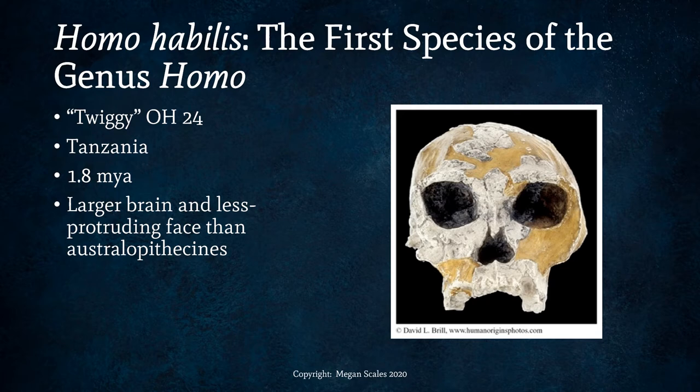One example is a specimen called Twiggy. These fossils often have nicknames — the catalog name would be OH24 but the nickname is Twiggy. She was found in Tanzania, dating to 1.8 million years ago, and had a larger brain and less protruding face than australopithecines.